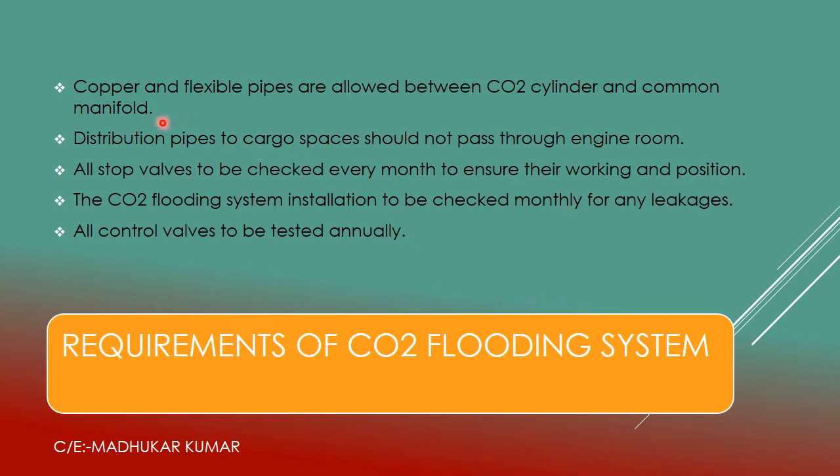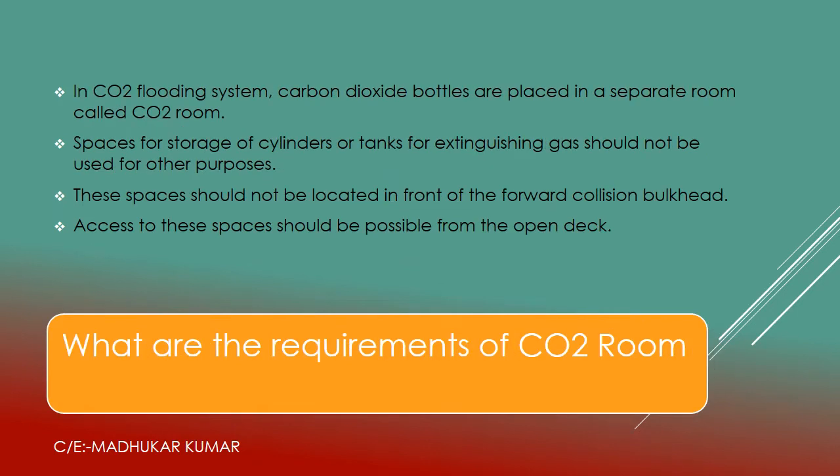Copper and flexible pipes are allowed only between the CO2 cylinder and the common manifold. Distribution pipes to cargo space should not pass through the engine room, because if there is any leakage, CO2 would flood the engine room — a dangerous situation for engine room staff. All stop valves must be checked every month to ensure they are in working condition. The CO2 flooding system installation must be checked monthly for any leakages and all control valves must be tested.